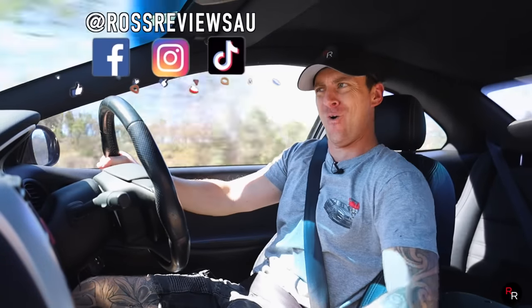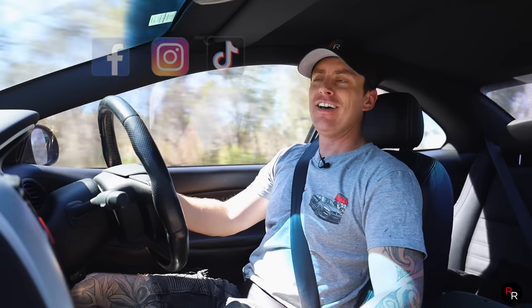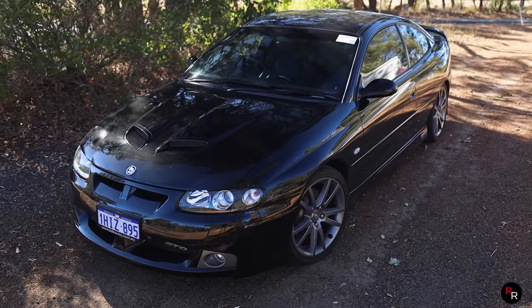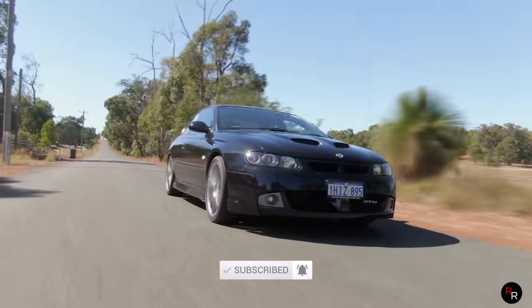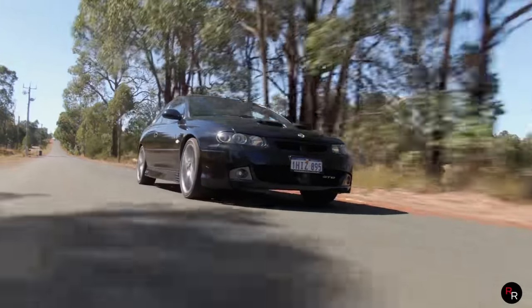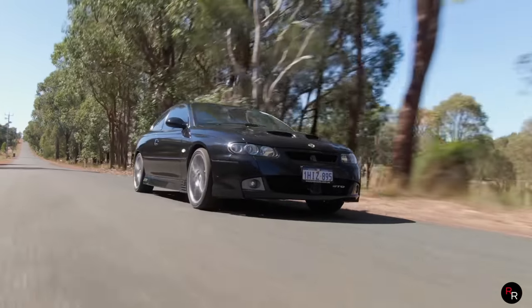G'day everybody and welcome back to another Roche Reviews where today we are in a Z-Series HSV GTO — and this is the coupe. This is the unusual one surprisingly here in Australia, and this car, man, it is a cult classic. Just have a look at the sweet design, especially that back quarter end. I absolutely love this thing.